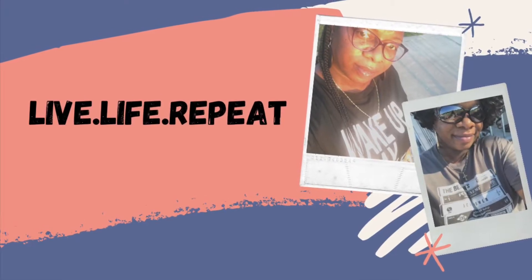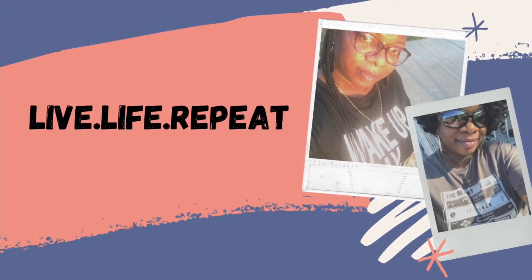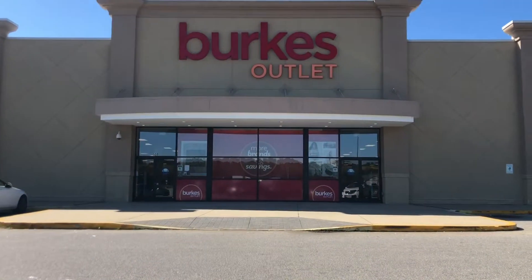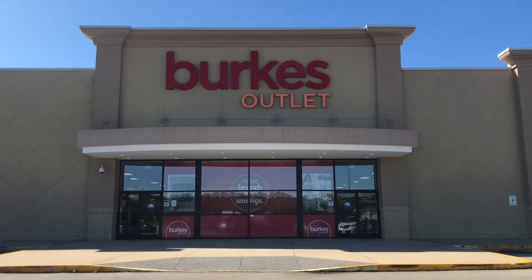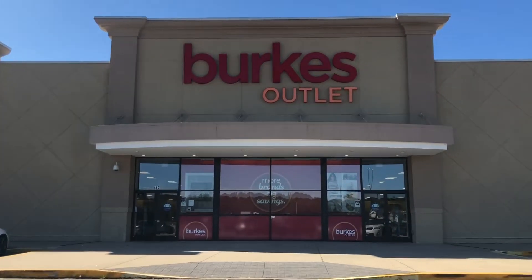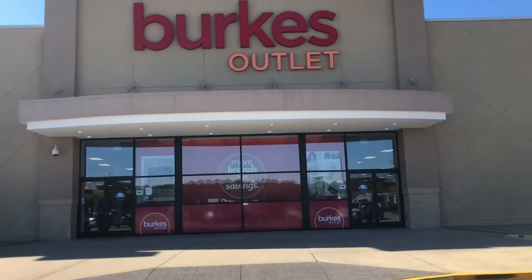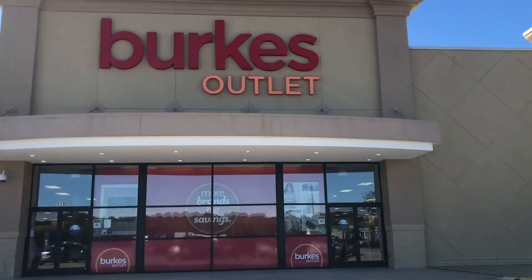Hello guys, welcome back to Live Life Repeat. A few weeks ago, I stopped by Burke's Outlet. I had never been in that store before and I showed you guys around. I wanted to also get some things for my family. So this is a mini haul of what I got. If you're interested, keep on watching.